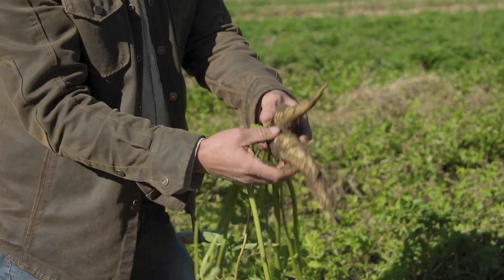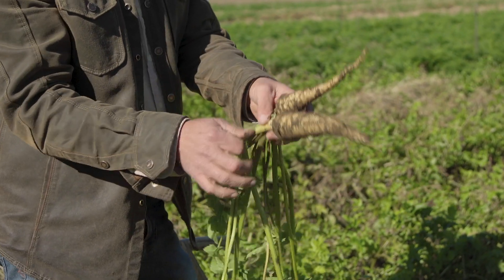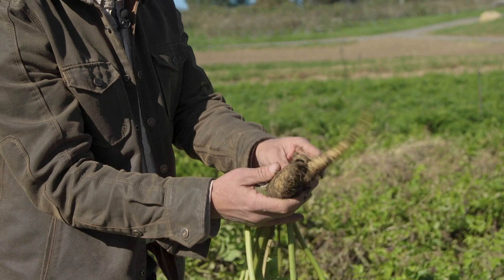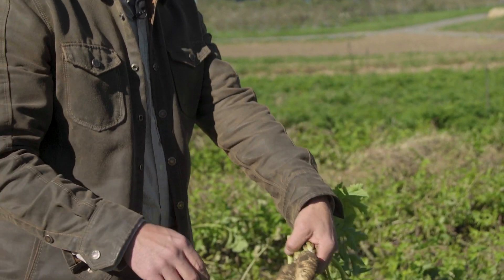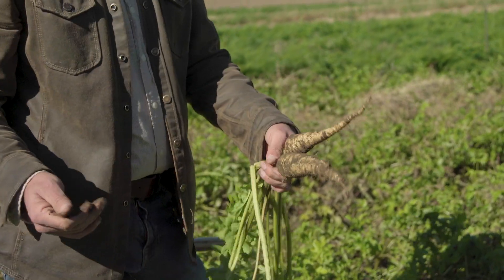This beautiful long variety of parsnip is called Javelin. There are several other great varieties out there known for their sweet flavor, long slender roots, and sometimes very heavy and deep roots.